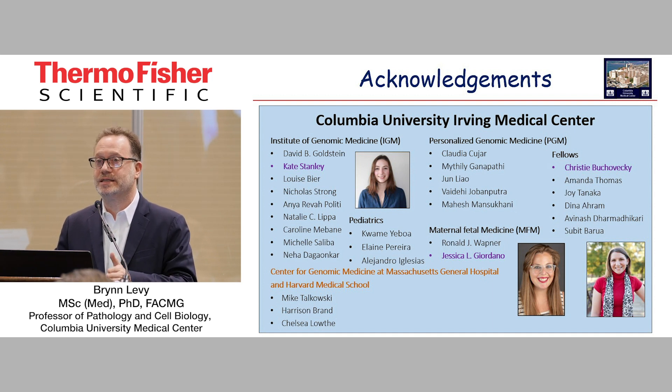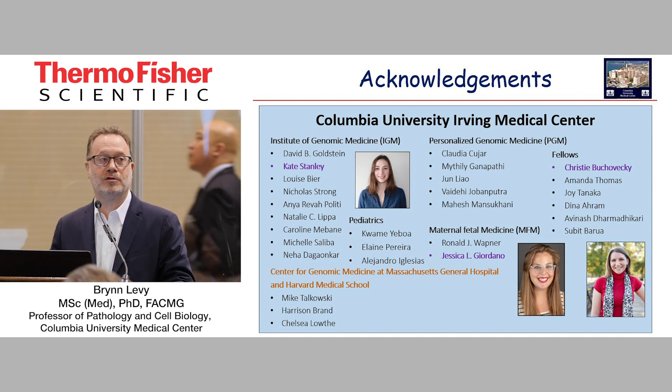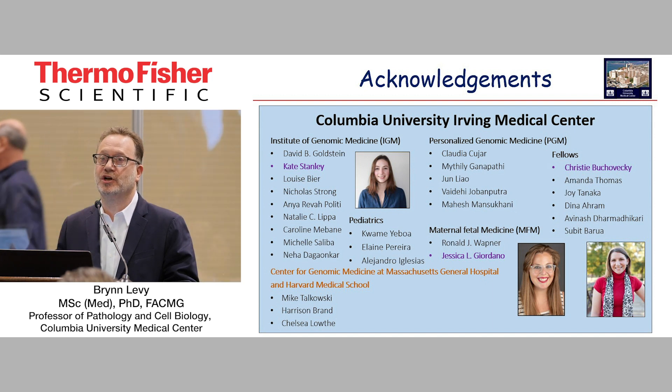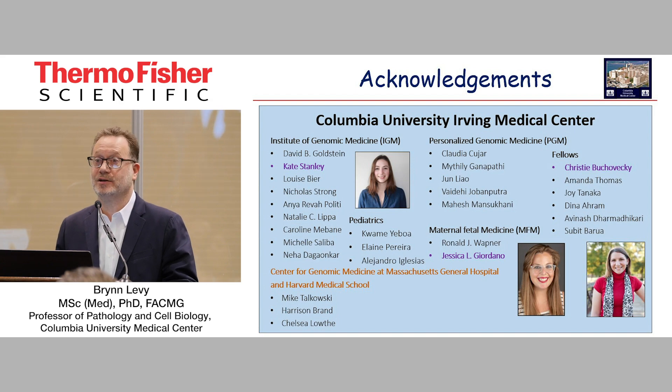I'm going to end there and give a heartfelt thank you to Christy, who did the brunt of this work and was just fantastic. I'll thank Jessica Giordano, who's a genetic counselor extraordinaire and coordinates a lot of these studies, and Kate Stanley, who handles bioinformatics in our IGM. It's really a whole group of us that work really well together to look at the phenotypes we meet. And lastly, I want to thank Mike Talkowski and Harrison Brand and Chelsea Lowe in the Boston group who worked with us on the whole genome sequencing concordance part. I'll take questions. Thanks very much.